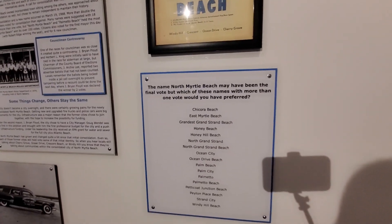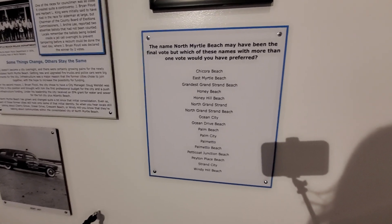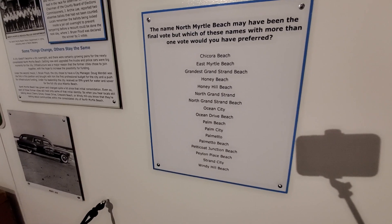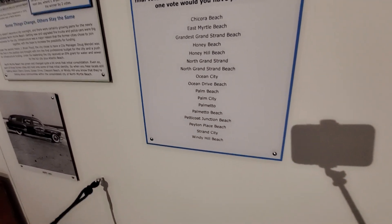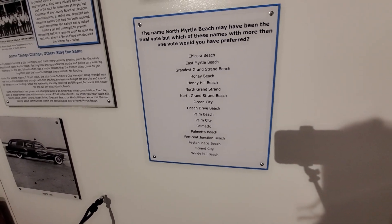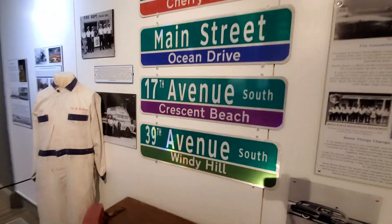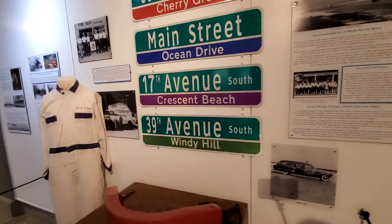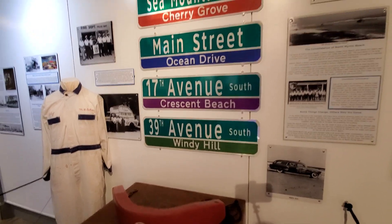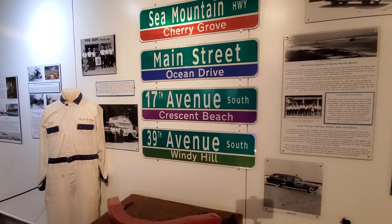What's interesting is that the name 'North Myrtle Beach' could have been any of several names — Chakora Beach, East Myrtle Beach, Grandest Grand Strand Beach, Honey Hill Beach, Ocean Drive of course, which is very popular — that's the Main Street area. The neat thing is these are signs we have out today for the sections of those beach towns from back then, and you can still go by those names as well.